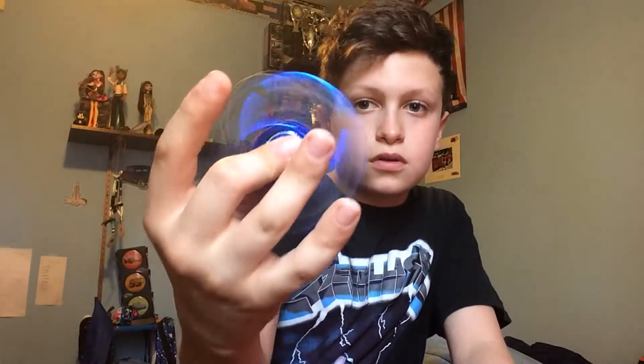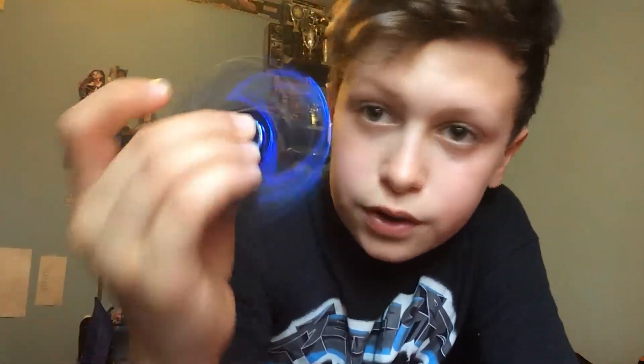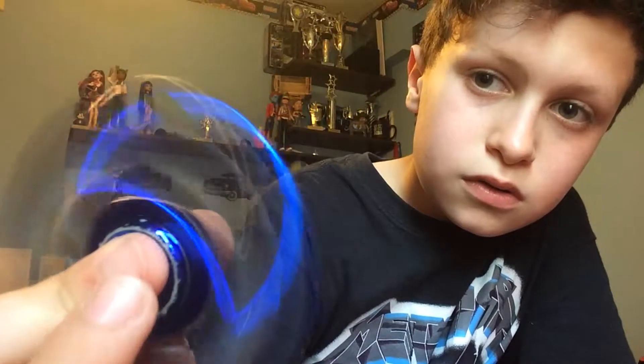Let's just get started. We're gonna start off with the worst one — it's the metallic blue. It spins really good and it's really cool. It has cool coloring to it and it's really shiny.